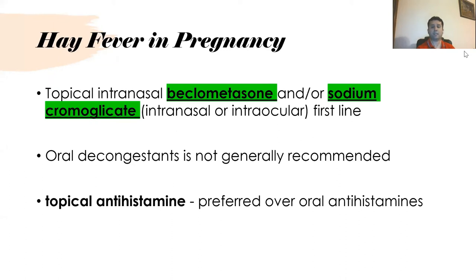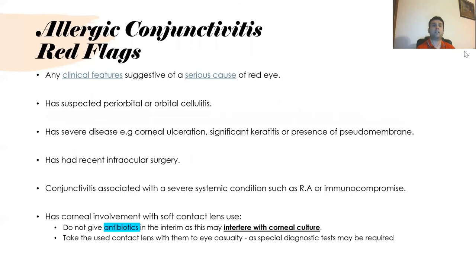Topical antihistamines are preferred over oral antihistamines for allergic conjunctivitis. Red flag symptoms for the eye include any red eye or clinical features suggesting a serious cause. Patients should be referred if there is suspected periorbital or orbital cellulitis, severe disease like corneal ulceration, significant keratitis, presence of pseudomembrane, recent intraocular surgery, or conjunctivitis associated with severe systemic conditions like rheumatoid arthritis or immunocompromise.